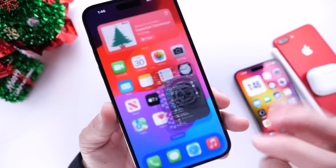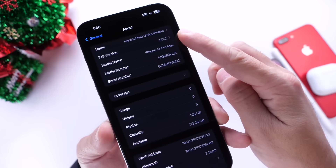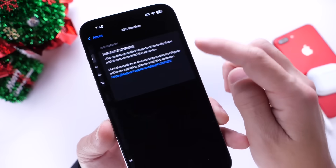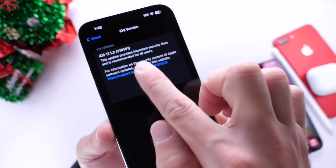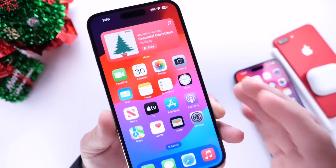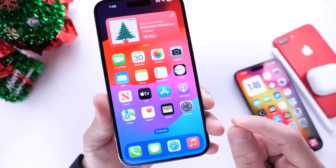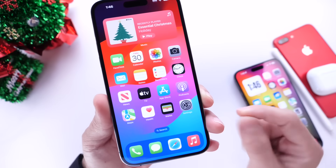If we go into Settings, head on over into General and then the About section, you can see the latest build number for iOS 17.1.2 by clicking here. There it is — 21B101. Apple aims to fix a few issues and security patches with this one, but before we talk about what's new, I want to talk about a few things I recommend you do immediately after you update your iPhone to 17.1.2.